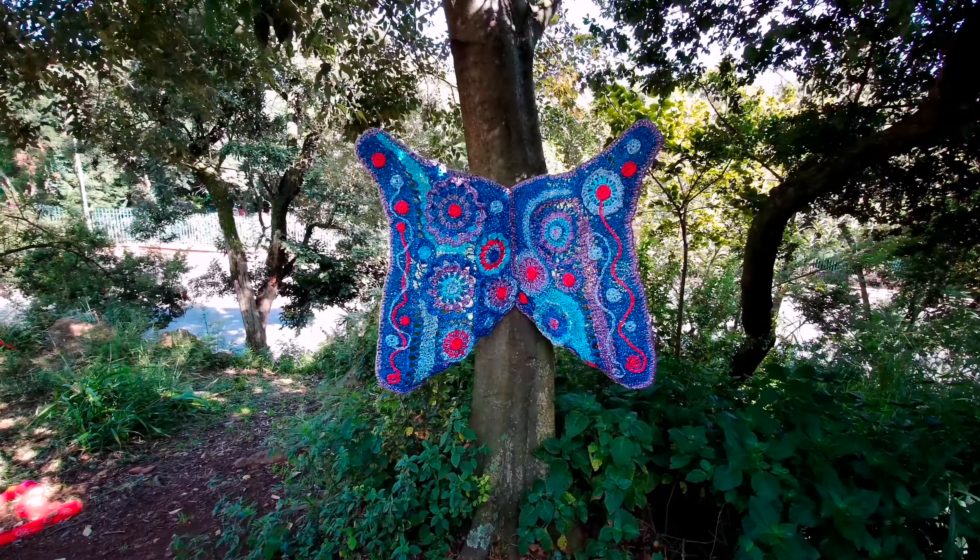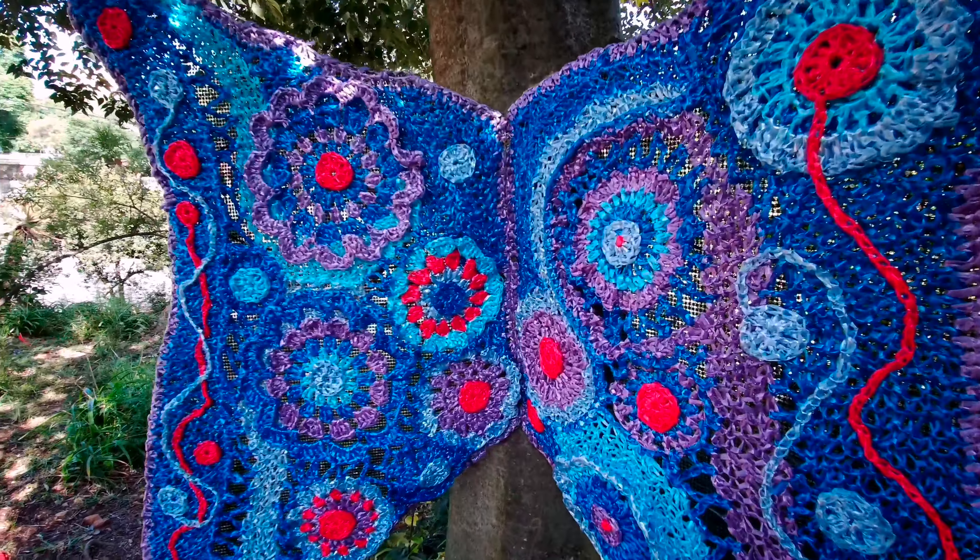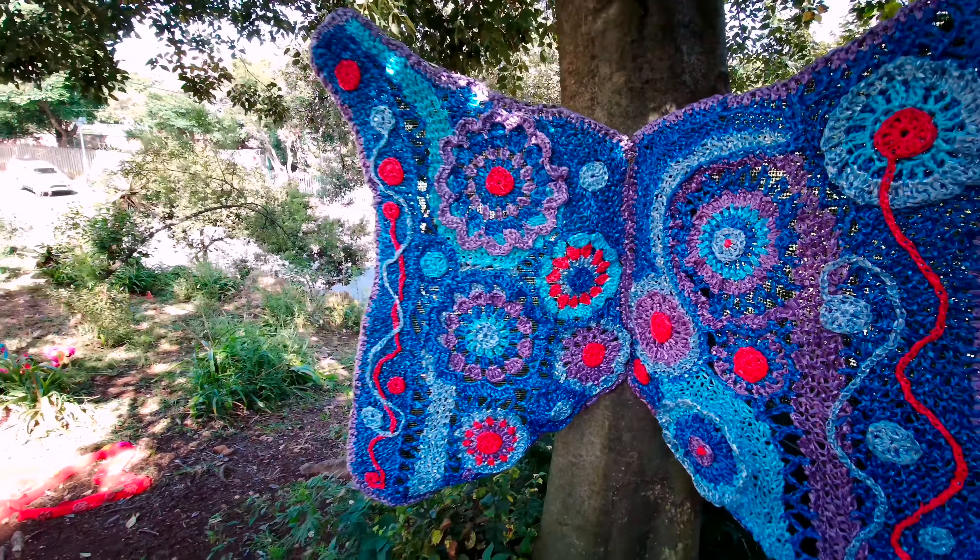This nice big butterfly over here is made out of recycled plastic bags, which is quite interesting to see.